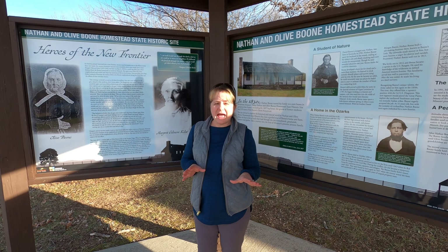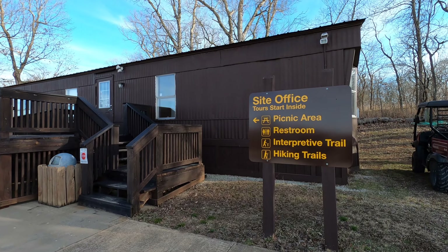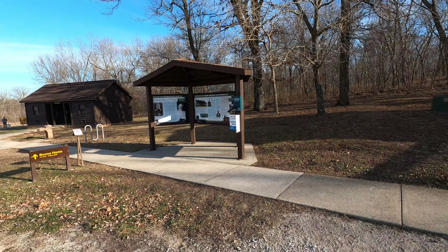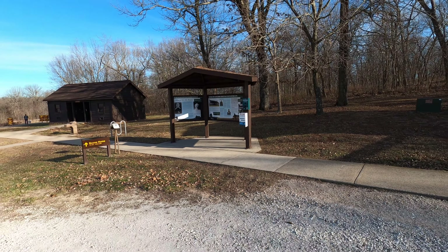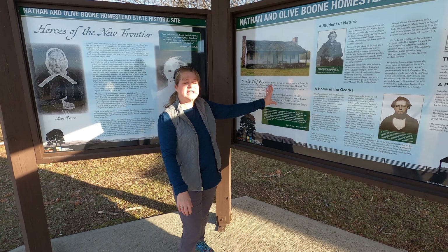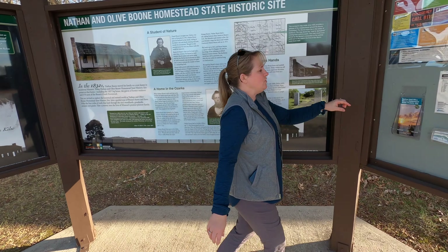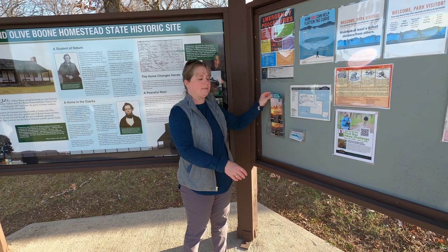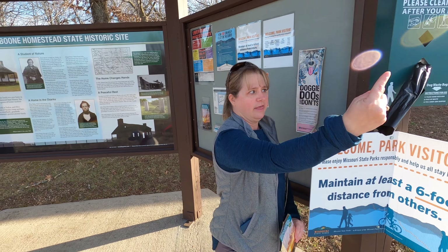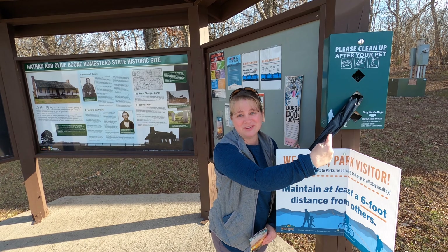When you first arrive here at the State Historic Site there is a visitor center, which is closed right now, but right next to it is a nice kiosk that gives you some good historical information. It has history of Olive Boone, information about Nathan Boone himself, and maps you can grab for the tour. The best thing is, if you have a dog with you, they provide a pet wayside station — always helpful when adventuring with a pup.